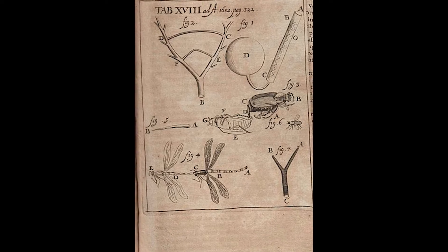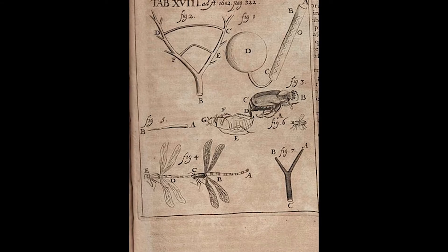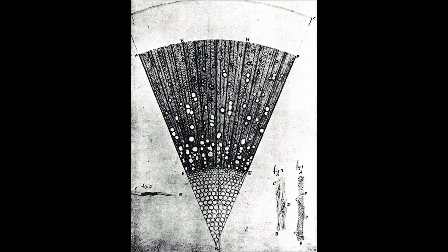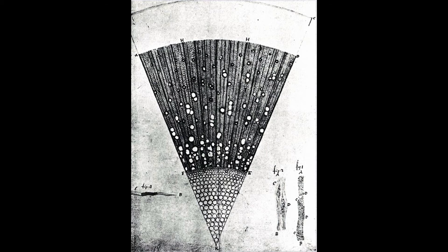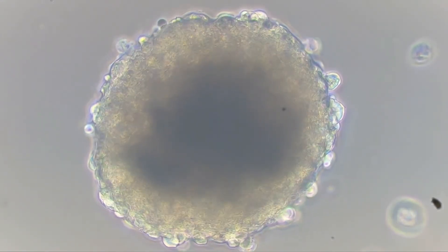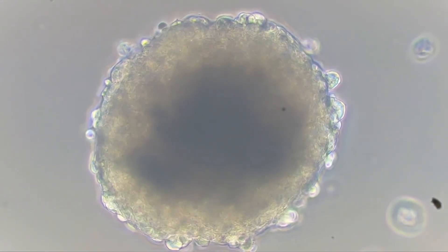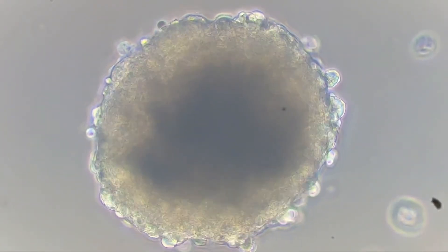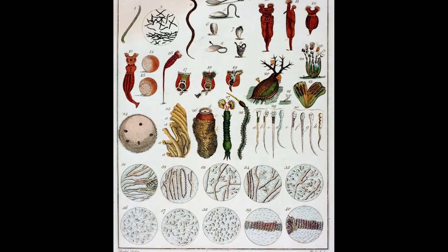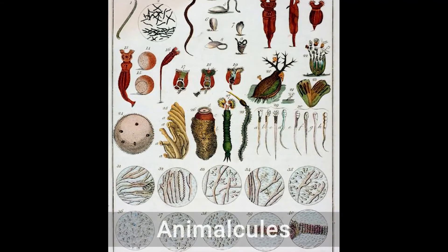Antony became obsessed with looking at things under his microscopes. He measured everything and drew detailed pictures. He looked at the jaws of bumblebees, wood, blood cells, lice eggs from his socks, and much more. He was constantly looking for specimens to study. One day, Antony collected some water from a pond. It looked completely clear and fresh. But even though nothing was visible when he looked at the water with his eyes, under the microscope he saw a world crowded with life — a multitude of tiny organisms swimming around. This was a stunning discovery. No one even suspected that living things might be swimming around in clean water. But because his microscopes were so powerful, Antony was able to make the invisible visible. He called these lifeforms animalcules, or tiny animals in Latin.